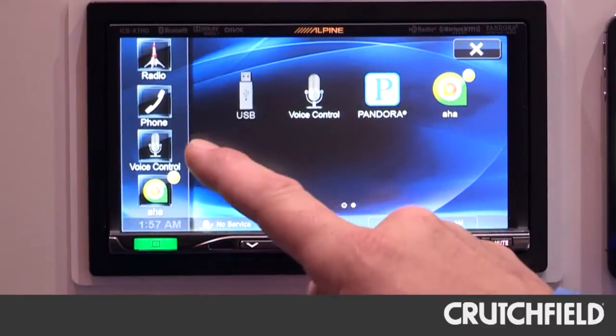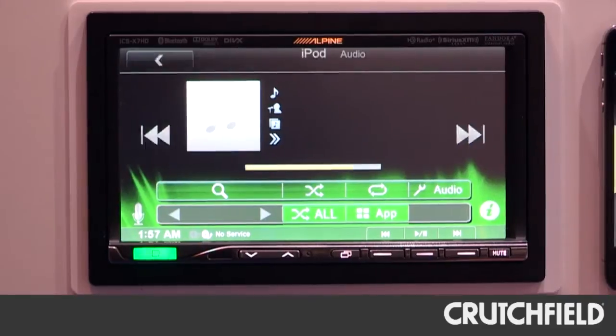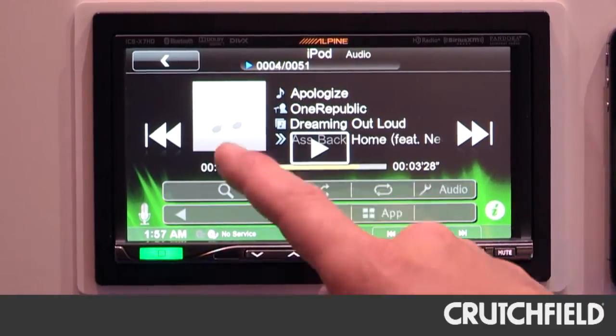The ICS X7 HD is one of our premier products designed to do that. This particular product is really compatible with both major phone platforms. What you're seeing here is the actual iPhone integration features, and next we're going to show you some of the features it offers with Android.